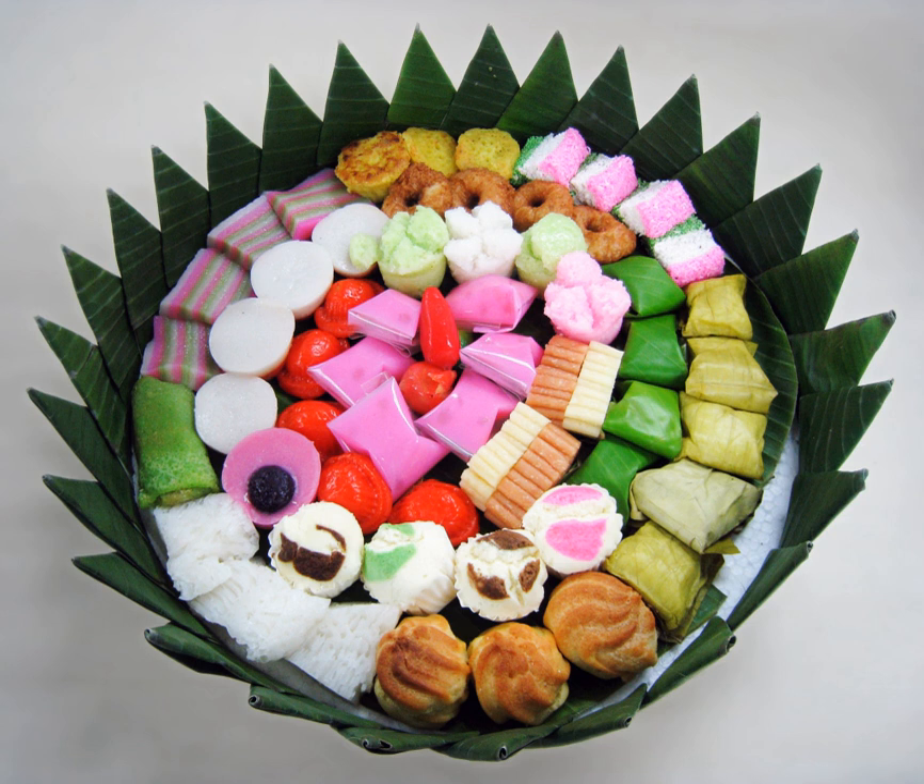Examples of kue basa include: kue ape, a thin wheat flour batter pancake with a thicker part in the middle, colloquially called 'breastcake.' Kue apem, similar to Malay apam, ultimately derived from Indian apam, made of cassava tapai, coconut water, coconut sugar, rice flour, and coconut milk, steamed until fluffy and served with grated coconut. Kue bakpia, a bean-filled Chinese pastry originally introduced by Fujianese immigrants, today associated with Yogyakarta City.